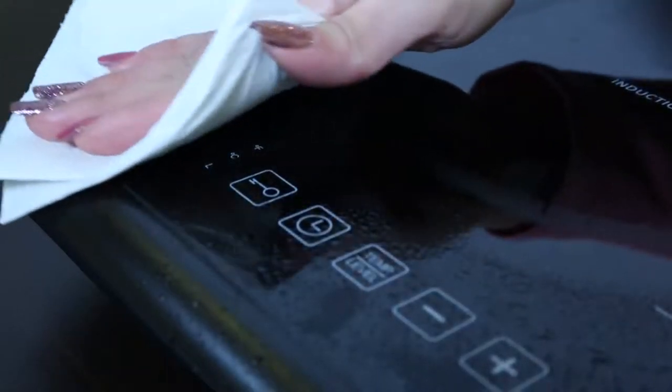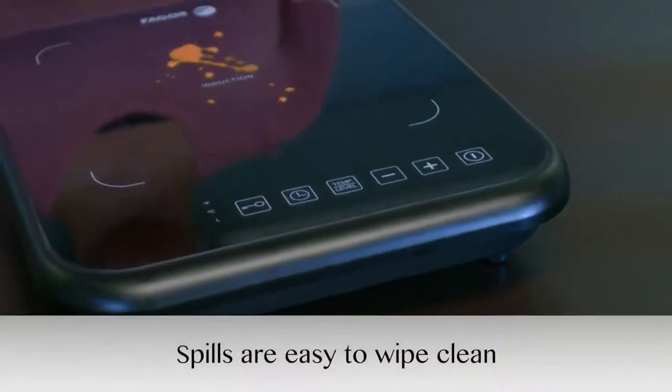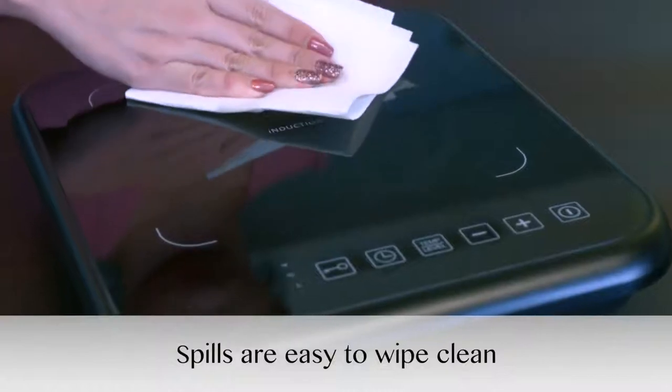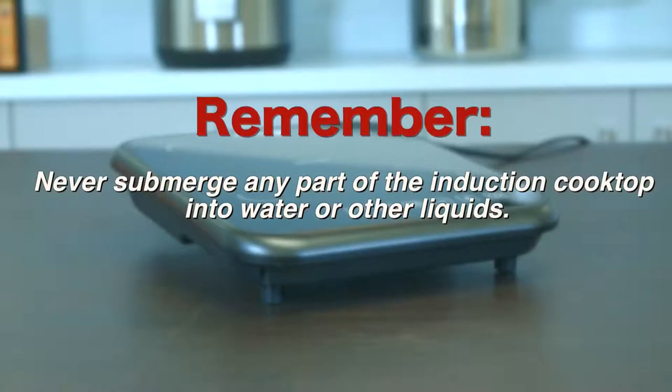The Fagor 2X is an easy cooktop to clean, especially because spills do not bake on the cool surface. If spills do occur, simply take a kitchen towel and wipe it clean. For the skillet, keep in mind that it's not dishwasher safe and we recommend hand washing. Remember, never submerge any part of the induction cooktop into water or other liquids.